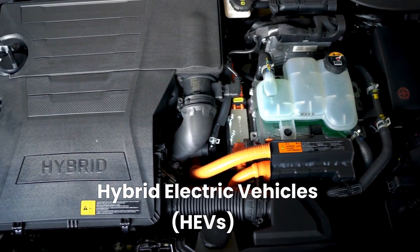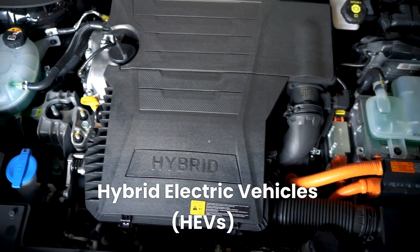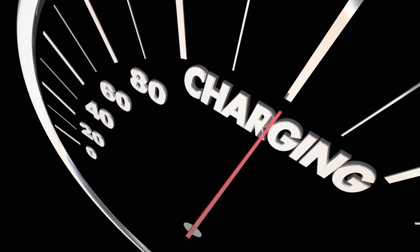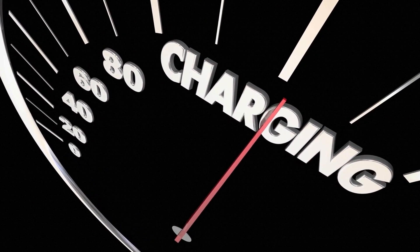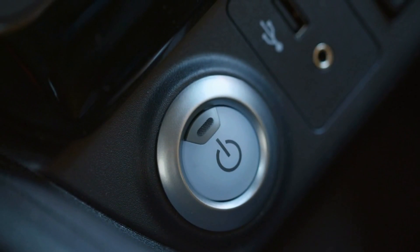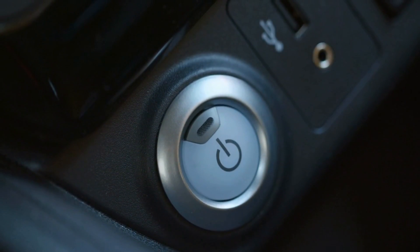Hybrid Electric Vehicles, or HEVs, are vehicles that use both an electric motor and a traditional internal combustion engine. The electric motor is powered by a battery, but the battery is recharged through regenerative braking and the internal combustion engine. HEVs have a range similar to traditional cars, but they are more fuel-efficient. Examples of HEVs include the Toyota Prius, the Honda Insight, and the Ford Fusion Hybrid.